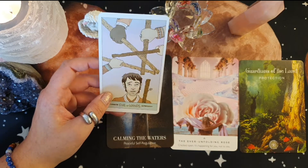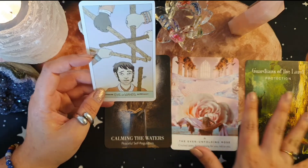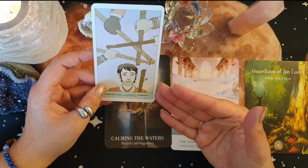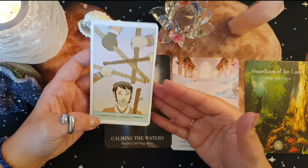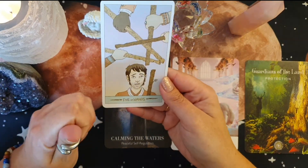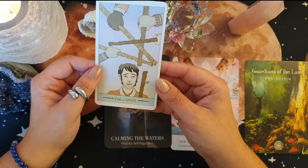Some of them might have the best intentions for you, and others might not — they might be playing a personal game. I really feel, especially with the Calming the Waters and Protection cards, that the message is to protect your own energy. Look after yourself. If you don't put boundaries in place, the sense I'm getting is people are going to take advantage of that, especially if you're very kind-hearted and you put yourself in other people's shoes and tend to think of yourself last.